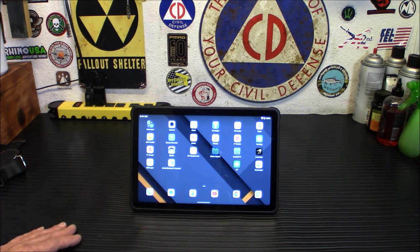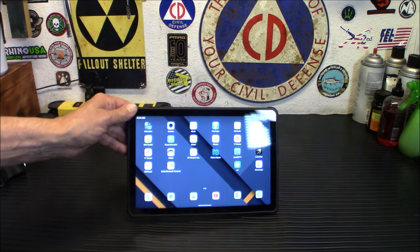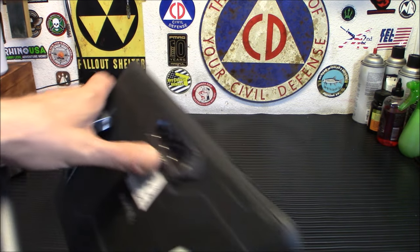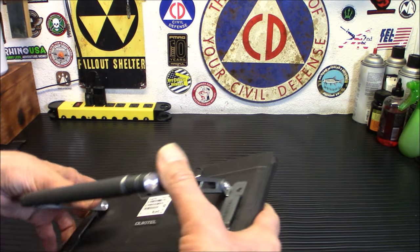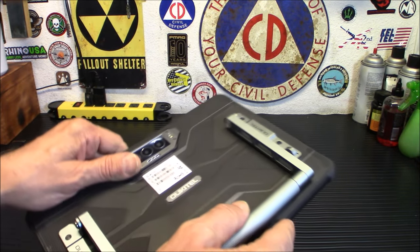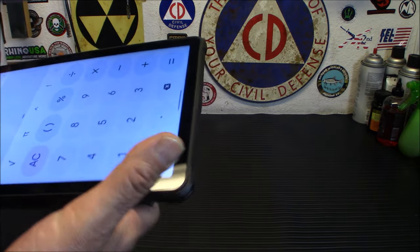One thing I want to talk about is the camera. This has a 32 megapixel front camera and a 48 megapixel main camera. As you can see by the lenses there, it's quite an impressive array. This is all built in around the outside with a thick, heavy casing on it, so you don't have to worry about this thing falling over or getting broken.